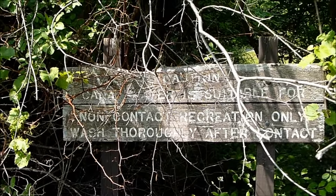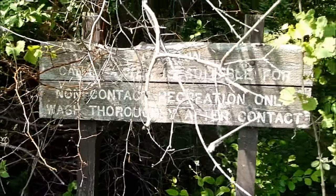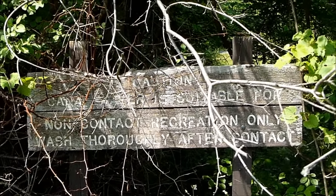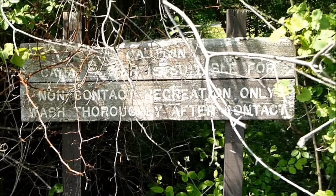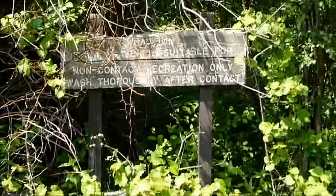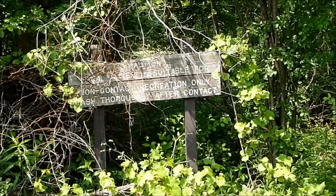This is one of the signs down here on the canal. The top of it says 'Caution: water is suitable for non-contact recreation only — wash thoroughly after contact.' I don't know if there used to be more of them, but I do remember them from when I was a kid, so there's at least this one left.